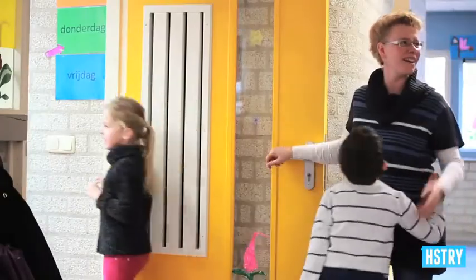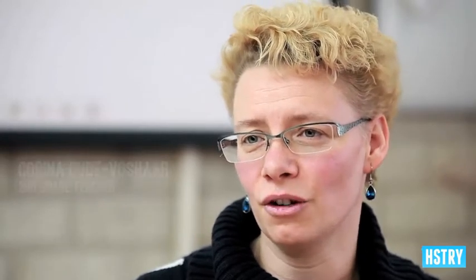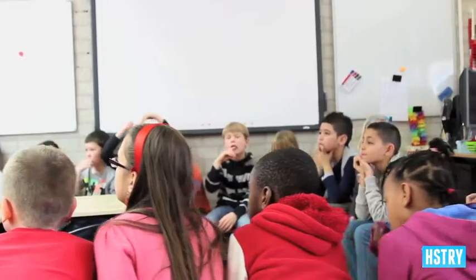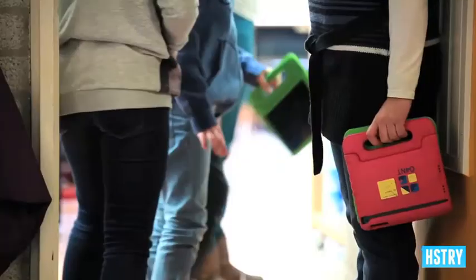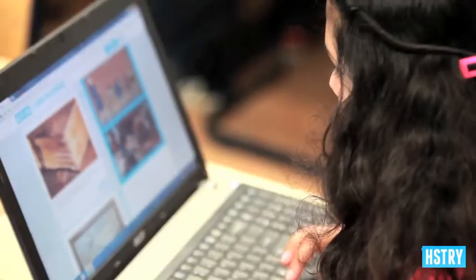We started this school three years ago. At the beginning we always wanted to have a lot of digital learning systems. Last year we came in contact with Maurice DeHondt and he had planned a new way of education. He had an idea that we have to use a lot of iPads and a lot of digital information processing.